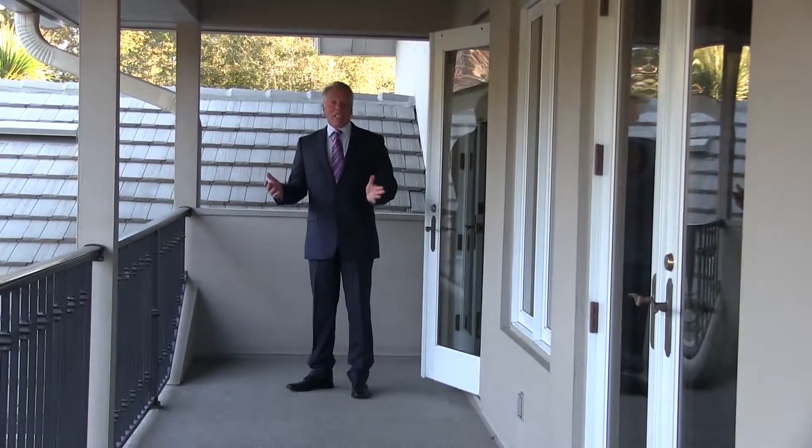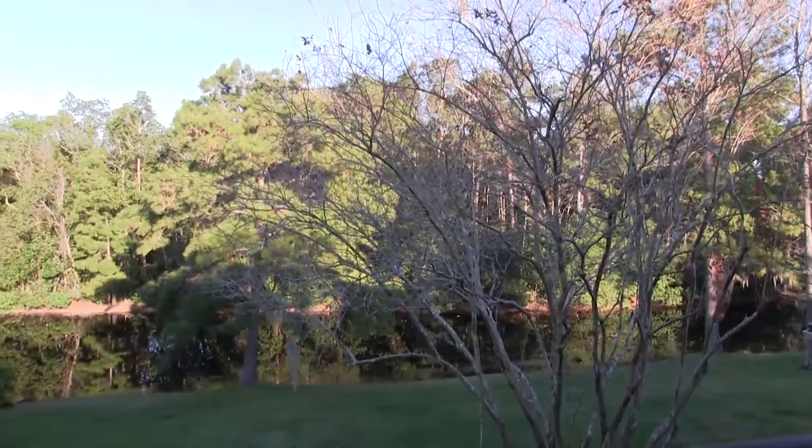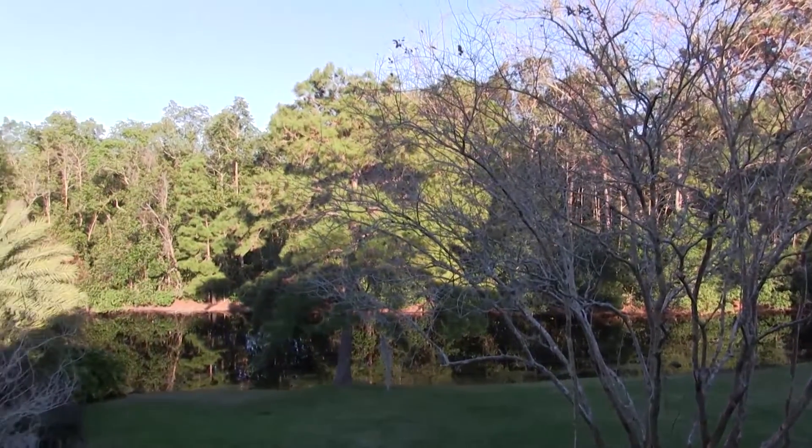Up here we're on this balcony that all three of the bedrooms can access. Look at this spectacular view — this is just breathtaking.